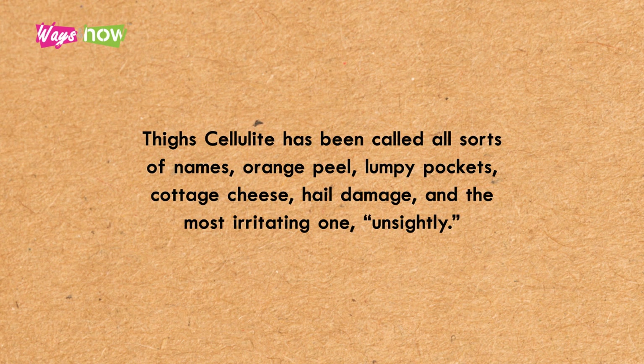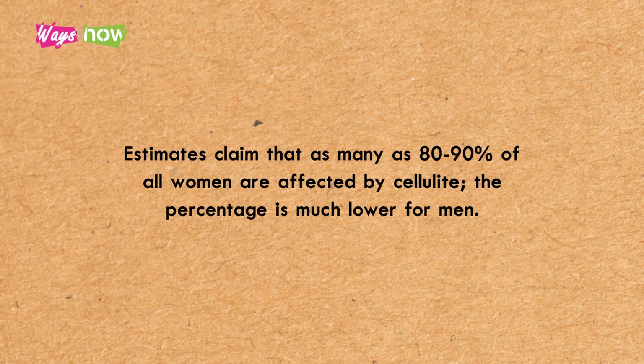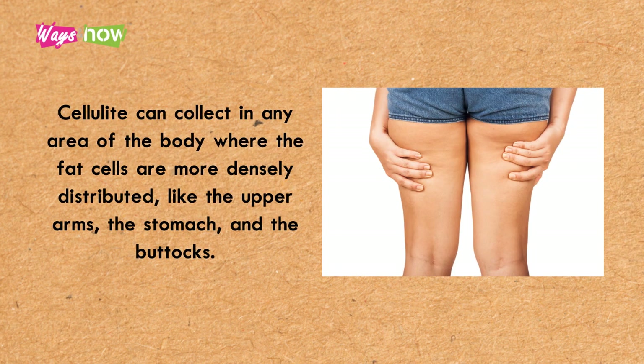The most irritating label is 'unsightly.' Cellulite refers to the unsightly lumpy fats that press up against the skin. Even though medical researchers are still unable to fully explain what causes it or what factors increase the risk, everybody agrees it is unattractive. Estimates claim that as many as 80 to 90 percent of all women are affected by cellulite, while the percentage is much lower for men.